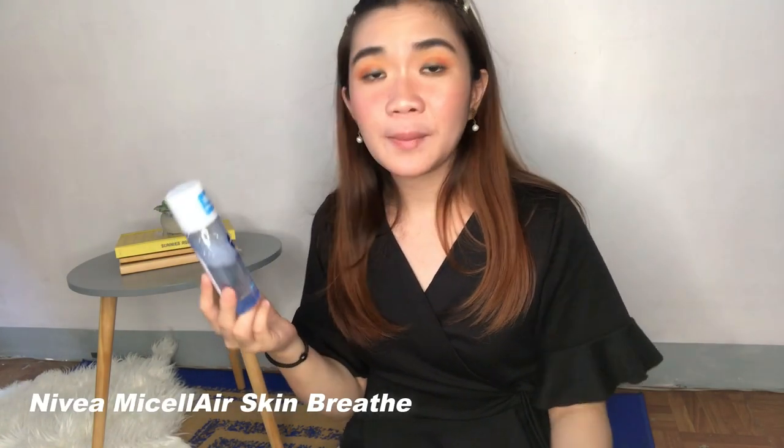For skincare, the first one would be the Nivea Micellar Skin Breathe — this is the Acne Clear variant. On a previous video, pinakita ko na to and I said there na medyo conflicted pa ko sa thoughts ko about it. But I recently got around to trying this again. If you guys noticed on my last video, parang may mga rash ako dito sa side ng face ko, and also bumps here and there — I think this is the reason for that, kasi bukod dito, wala naman akong binago sa skincare routine ko that time. I can safely say that that's really the reason because every time I would use this, I would notice bumps on my face — and that does not happen with my Garnier Micellar Water. I have already stopped using this and I can already notice na nawawalan yung mga bumps sa skin ko.